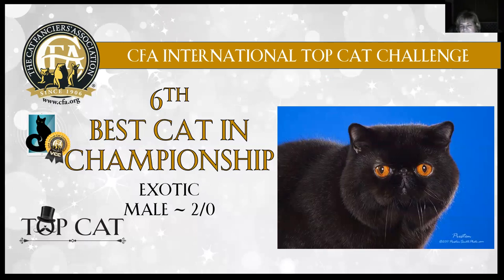Sixth best cat: Exotic male, two years old. What a gorgeous head-on shot this is. Those eyes couldn't get any deeper copper in coloration — completely round. That brake centered right in between, broadness to the skull, lovely tiny ears. You can see that coat is standing away from his body naturally, shiny black. He's got short little tail and short legs. Just a beautiful exotic at sixth best cat in championship today.